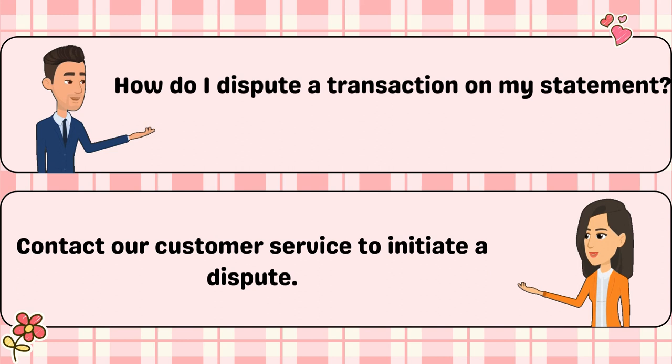How do I dispute a transaction on my statement? Contact our customer service to initiate a dispute.